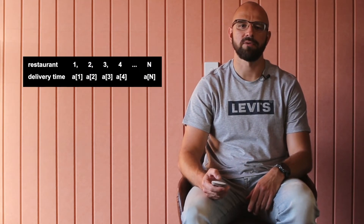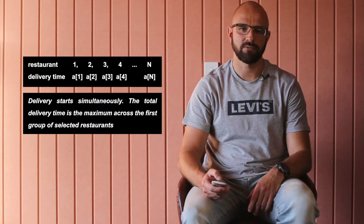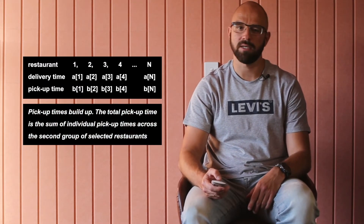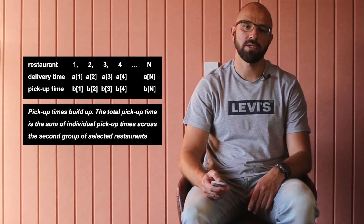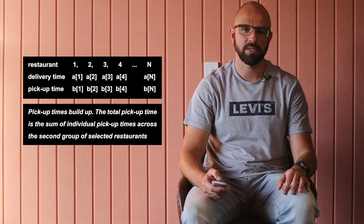Now it's a perfect moment to read the problem statement by the link in the description for this video. The problem can be rephrased for simplicity: there are n restaurants with carriers. Food can be ordered from the restaurants in different times A of n, and orders can be collected from the restaurants in B of n time. The goal is to get food from all of the restaurants either by delivery or pickup as soon as possible.